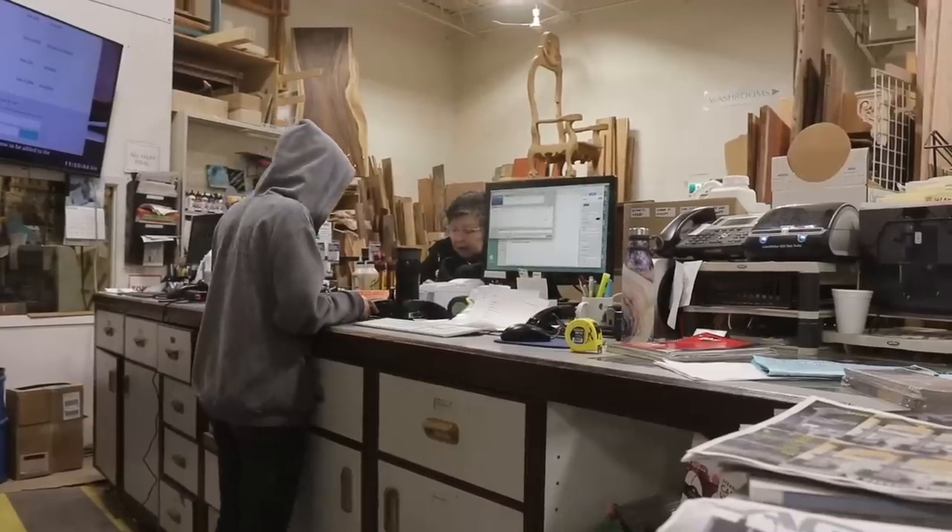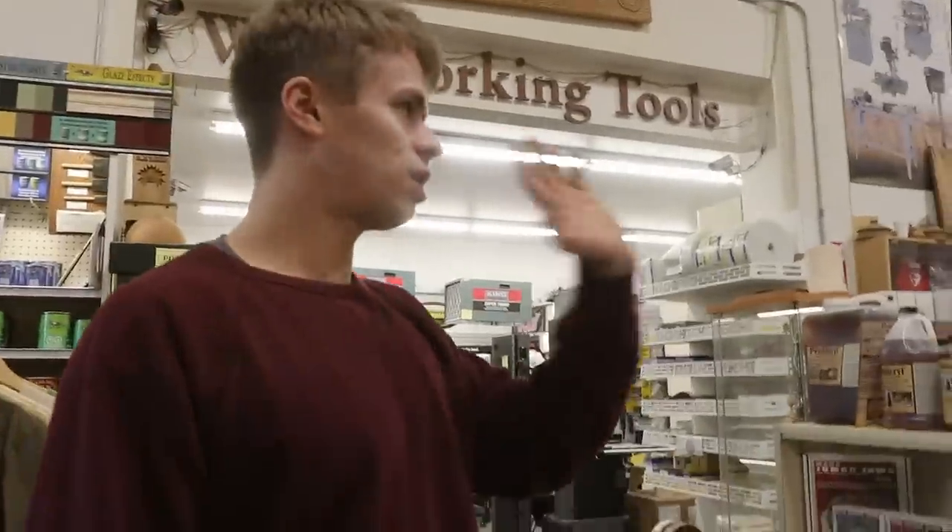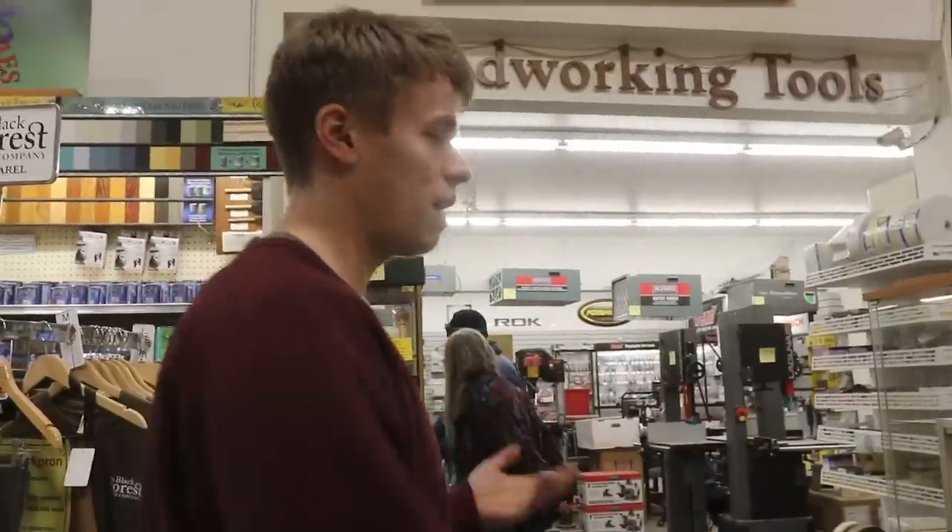This is the front desk, right here. This is where you come to pay once you've picked out your items and where you'd be greeted by everyone.